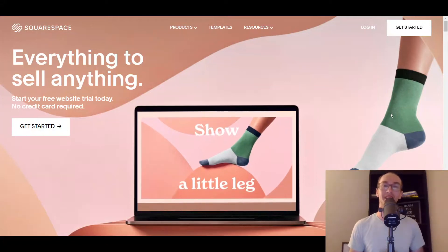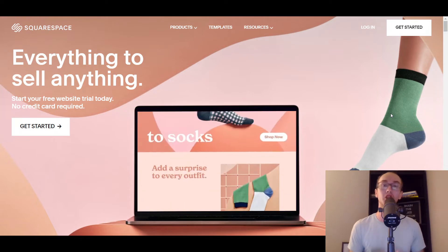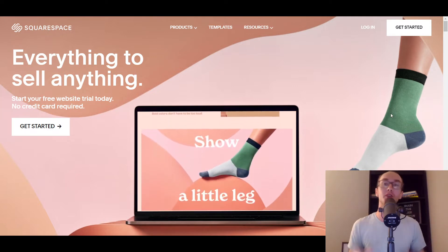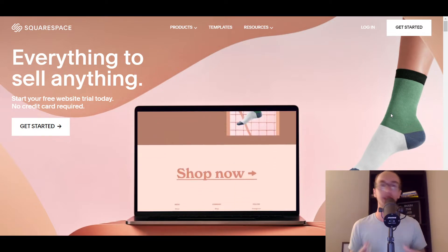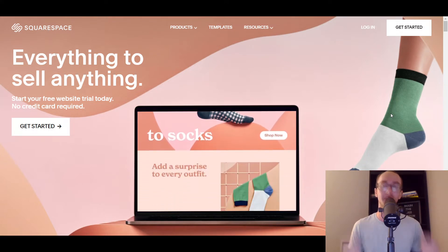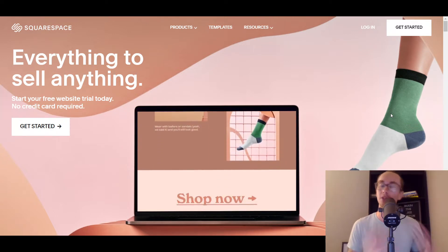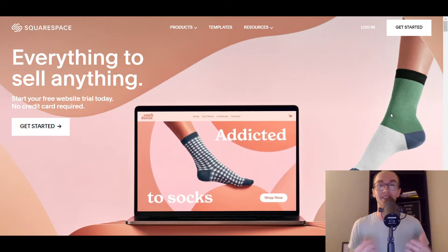Hey, what is up guys? It's Brendan here and today we're going to be going over the eight best Squarespace dropshipping apps. So if you're brand new to dropshipping and you want to get started and use Squarespace, look no further than this list of apps here for different dropshipping suppliers, companies, and providers so that you can start dropshipping with Squarespace. Every single one of the dropshipping apps in this list do have integrations and are compatible with Squarespace.